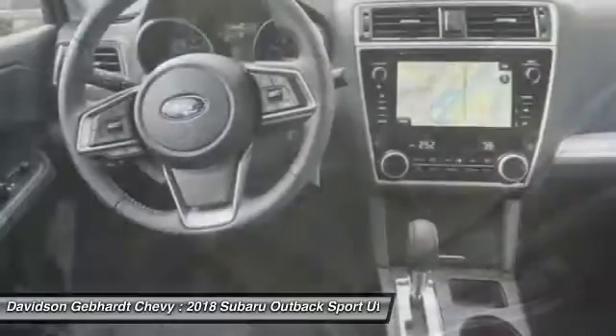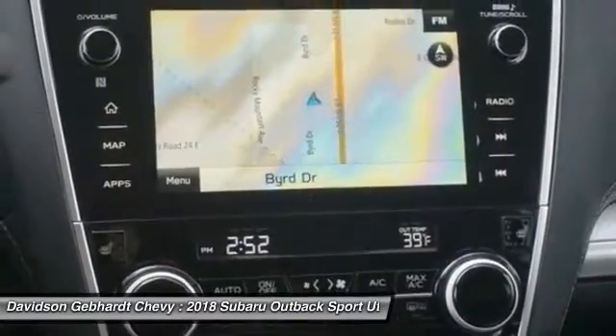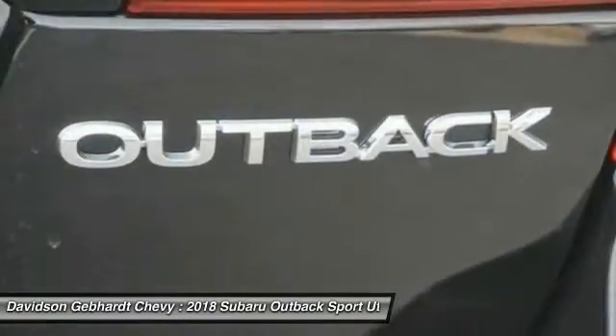Daylight rear view mirror, cloth upholstery, perimeter alarm, tinted glass, engine immobilizer, body color door handles.